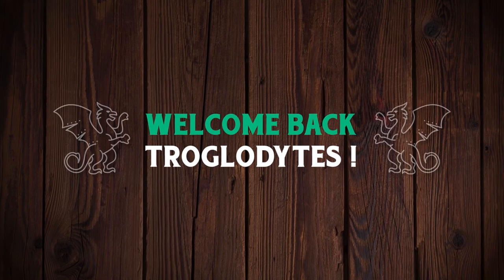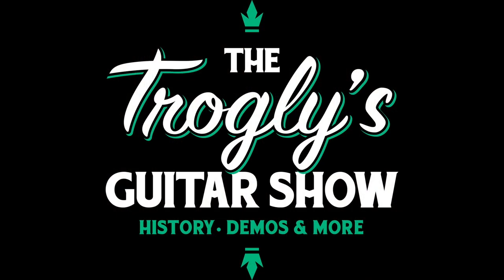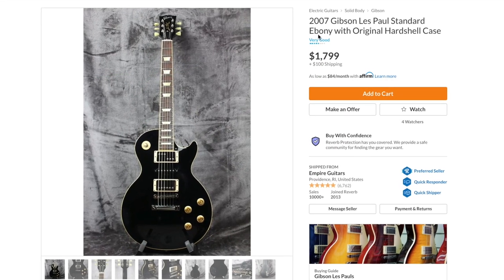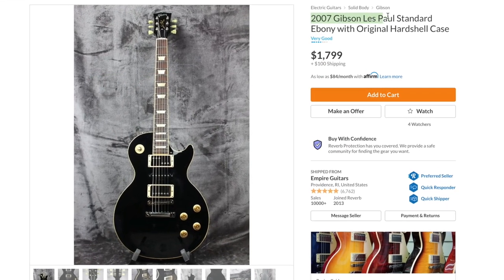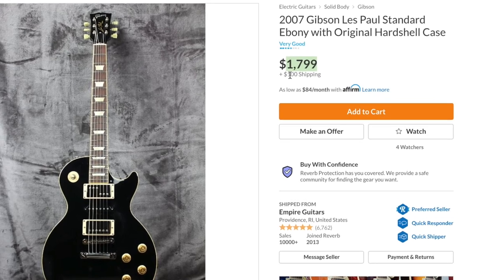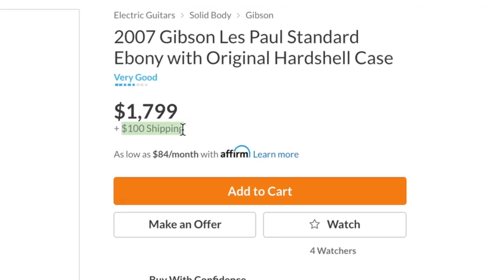Welcome back troglodytes to your daily dose of guitar information — the Troglies Guitar Show. I was hunting Reverb tonight and came across a very peculiar looking Les Paul. It's advertised as a 2007 Les Paul Standard in an ebony finish with its original hard shell case. The price doesn't seem so bad, the shipping cost a tad high but livable. Let's take a look at this thing.